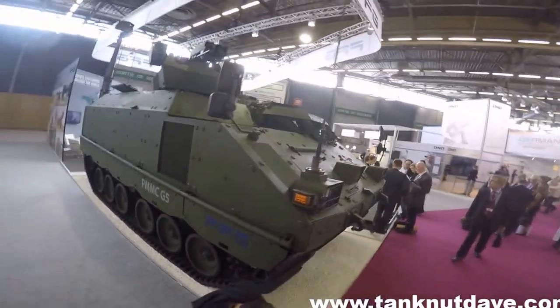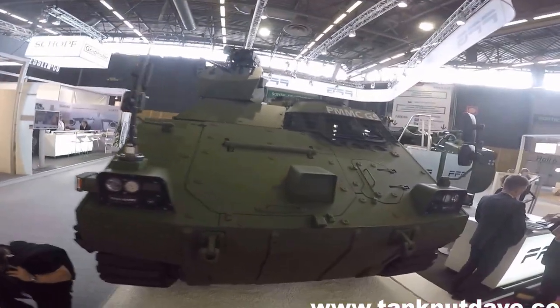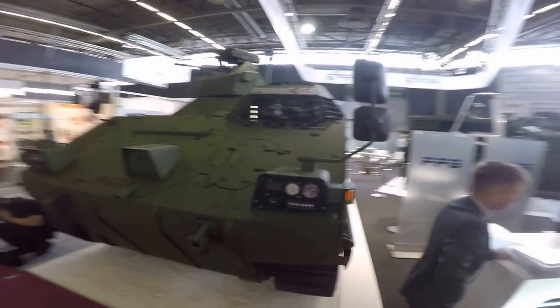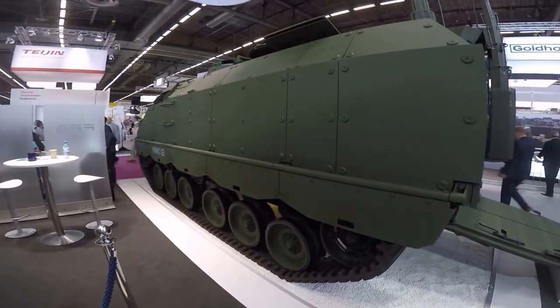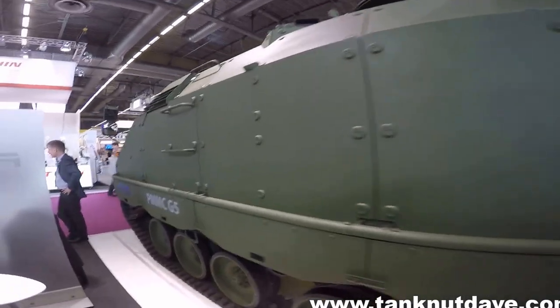The G5 has a modular construction, allowing for the installation of interchangeable mission modules to fulfil the roles of either a command post, ambulance, mortar carrier, combat engineer, recovery vehicle, and most importantly an APC or infantry fighting vehicle, capable of transporting 12 infantry.